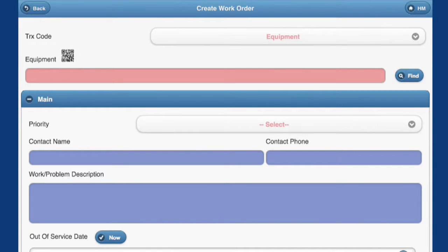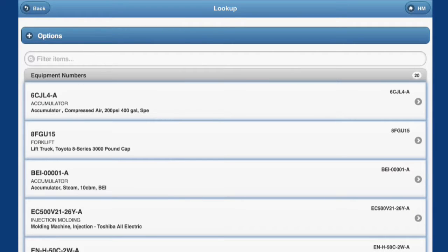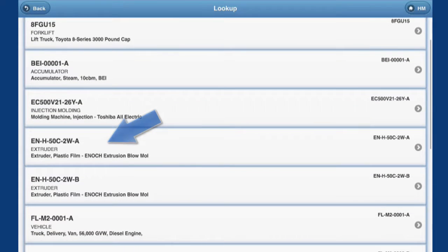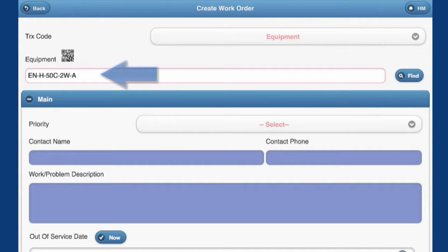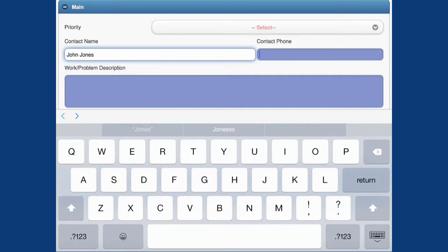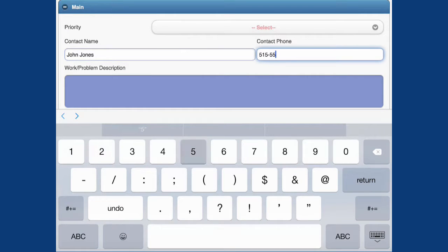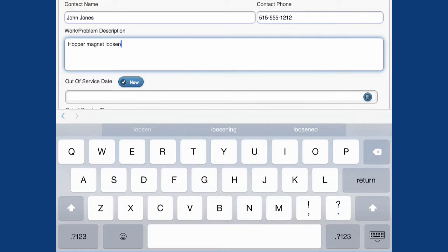Call up a new work order. Find the equipment. There it is. Now identify our contact and tell us what's wrong. MapCon Mobile is not just a convenience — it's essential for any serious maintenance management staff.